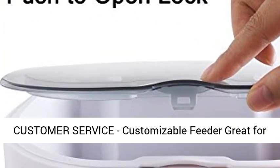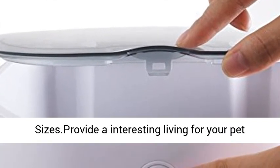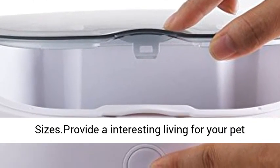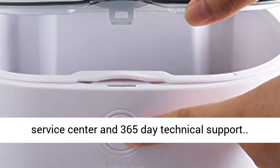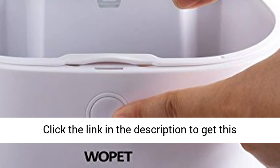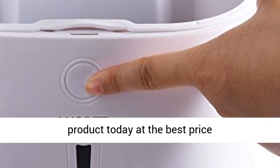Customer service: customizable feeder great for dogs, cats and small animals of various sizes. Provide an interesting living for your pet with our Wuppet Pet Feeder — 24-hour professional service center and 365-day technical support. Click the link in the description to get this product today at the best price.